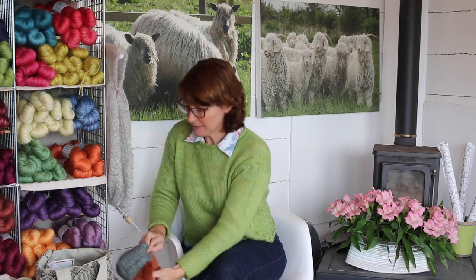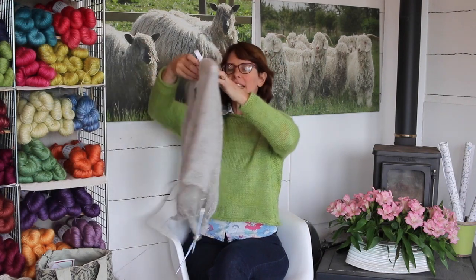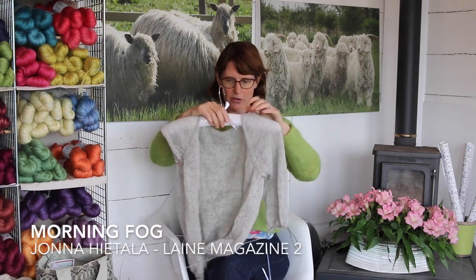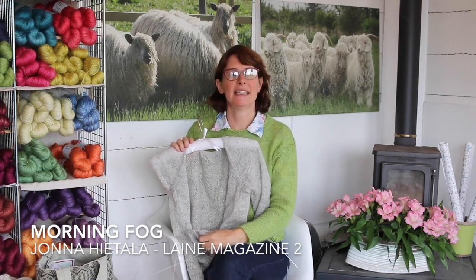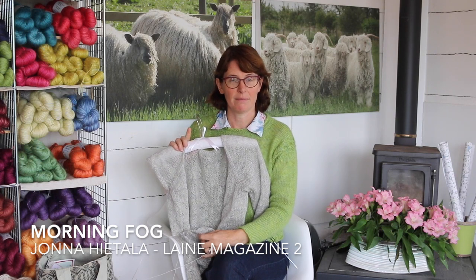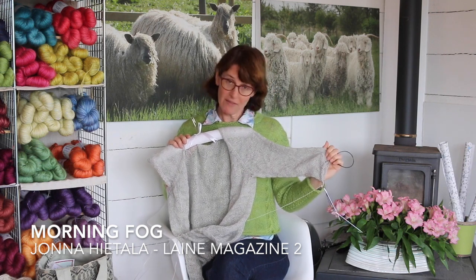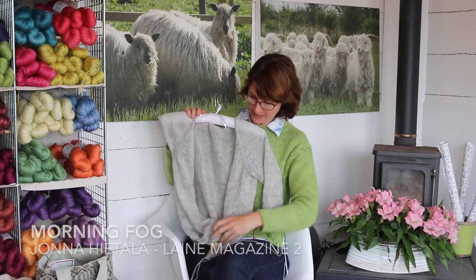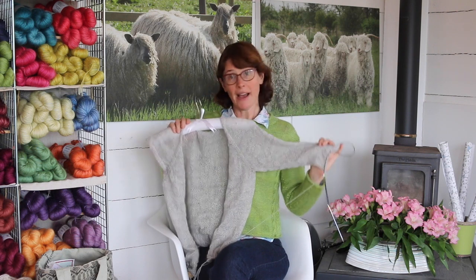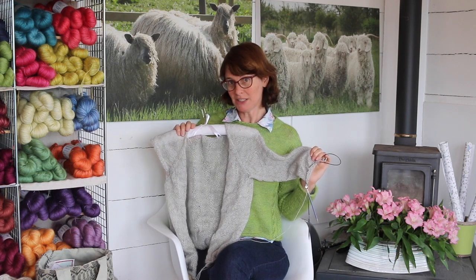Tess meanwhile is having an equally busy summer holiday but she is knitting along on her Morning Fog — this is by Yonah Hitala and it's in Lane Magazine number two. She's knitting it in our Yevering Bell 4-ply and the colour is Willow the Wisp and it's making great progress. Hopefully by next episode we might have a couple of finished projects to show you — you never know.